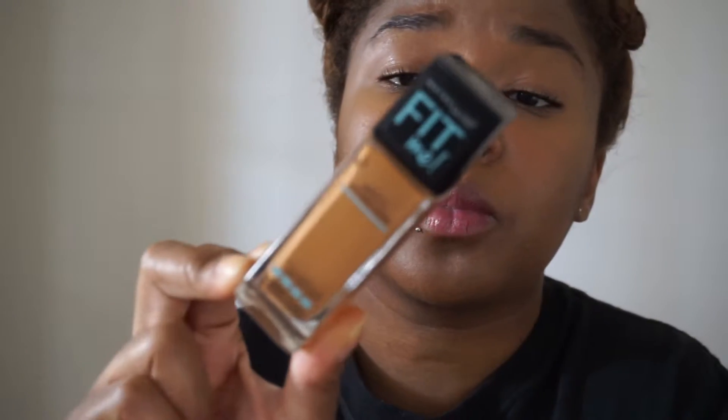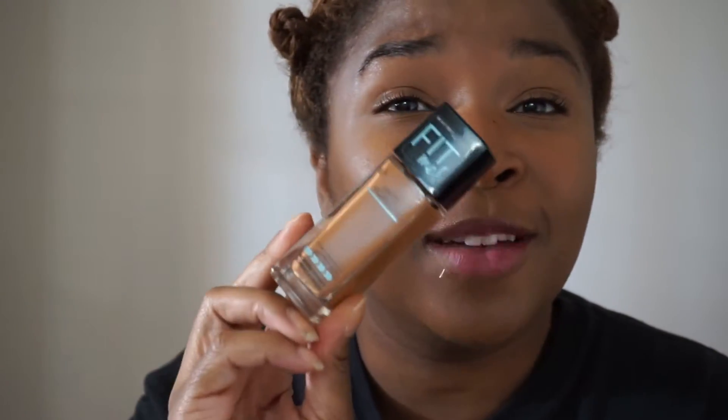The foundation I'm talking about is the Maybelline Fit Me Matte and Poreless for normal to oily skin. The color I've been using is 355 Coconut. I also have a lighter one but since I got a little tan it's not working for me — I've been using it to highlight the high points of my face, but that's a lot of effort. I'm wearing it today with a lighter finish, and even though it's matte it's not a flat finish — I still get a nice glow. I have a tutorial coming up on how I use this, so stay tuned.